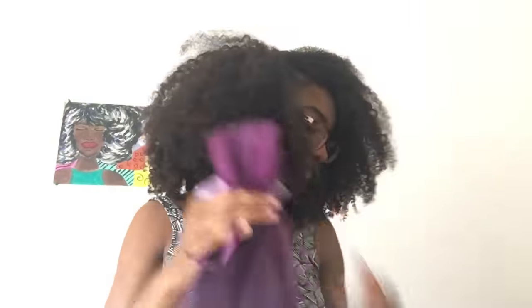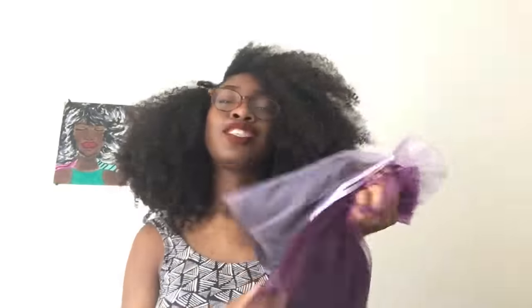Inside the packaging I received some bags that look like these, which are really cute and pretty — I really appreciate that. It also came with some weft sealers for the hair.